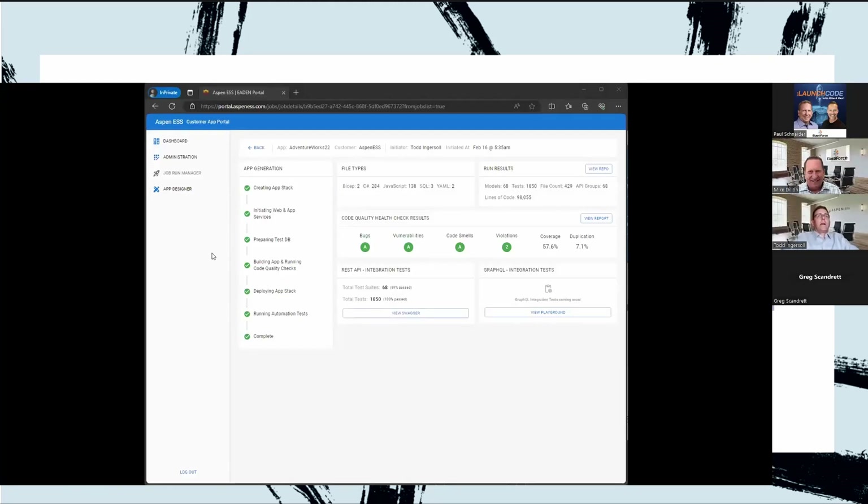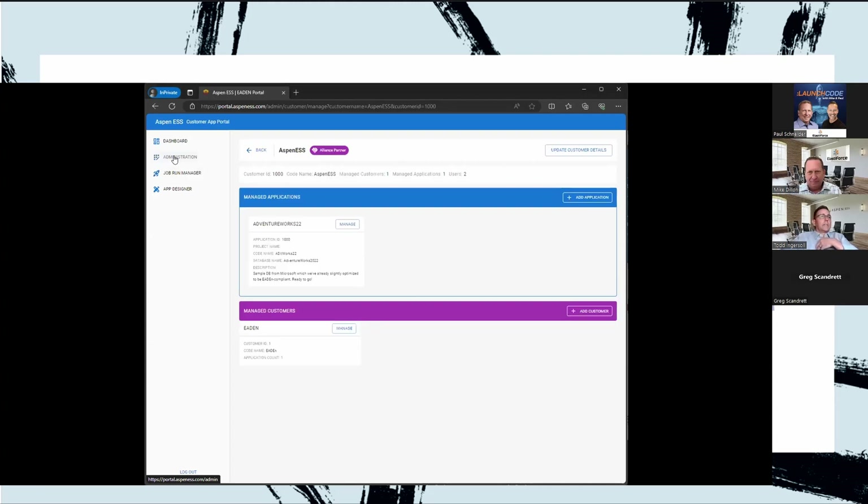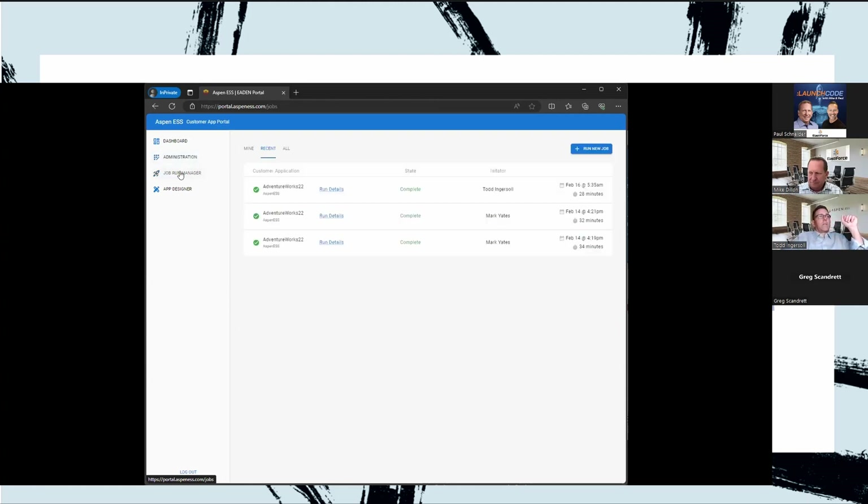Let me share something else. You should now be looking at our cloud-hosted portal. This is our tool — the services that we provide, we use this tooling to create the upgraded version of your product. Here in the administration area this is where we manage customer and application records, but the heart and soul of what we do inside this portal is we develop software. Again, we started with a schema.